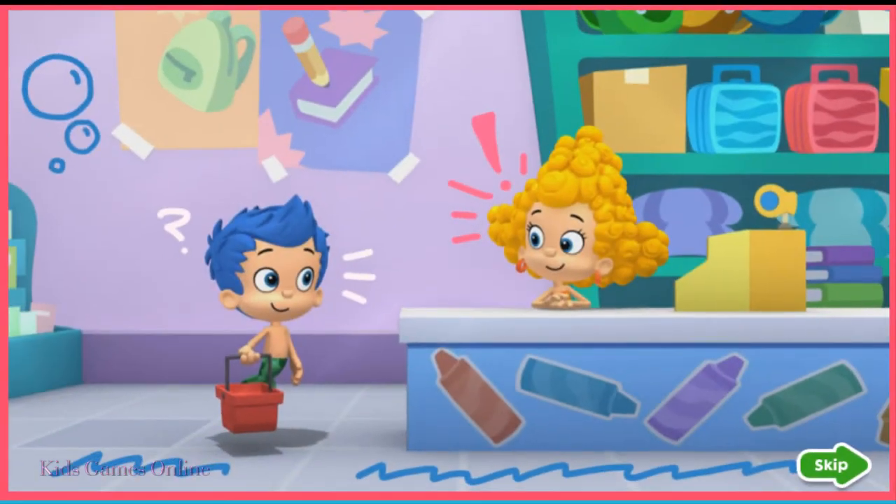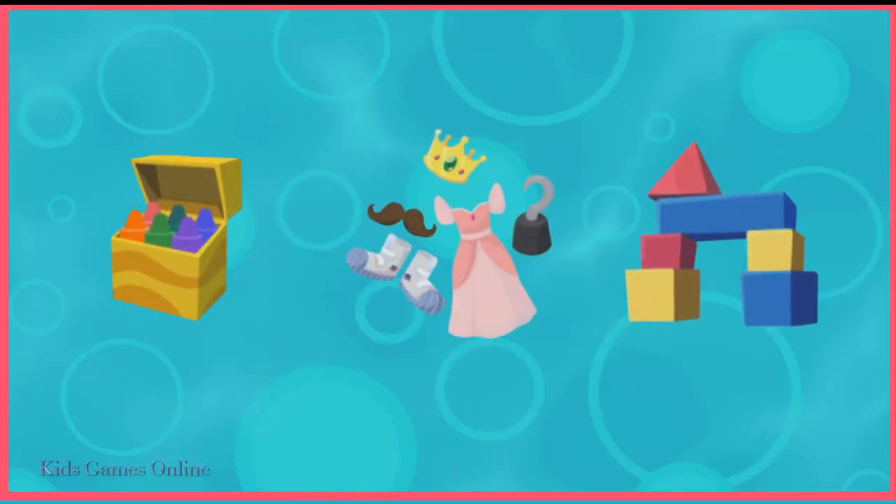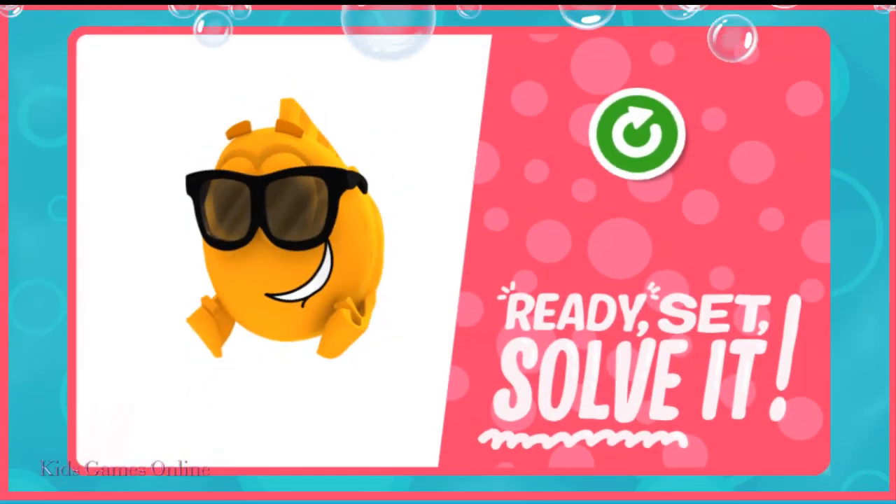Welcome to the school supply superstore. What should Gil buy if he wants to draw a picture? That's it! You're a star student. Swim-sational solving.